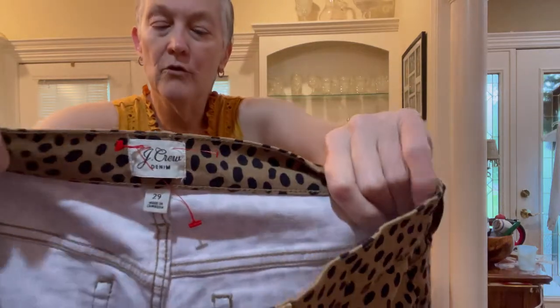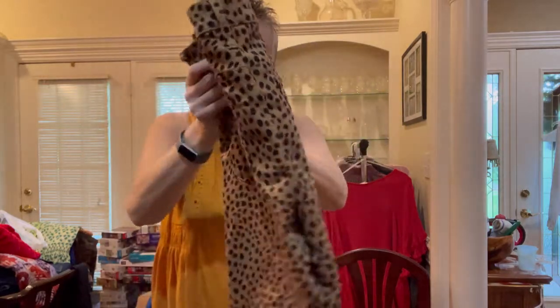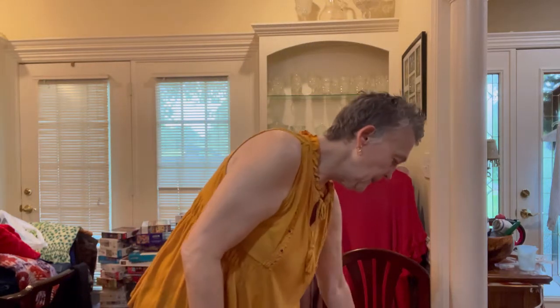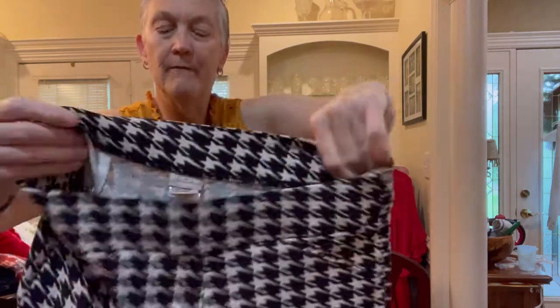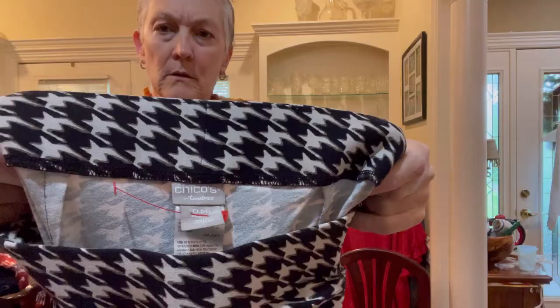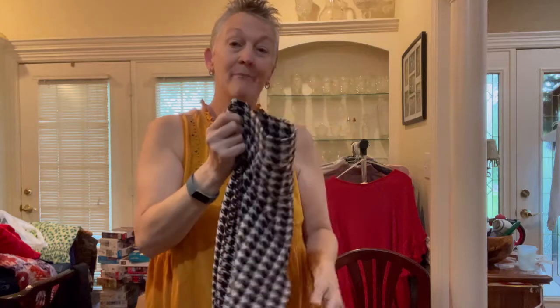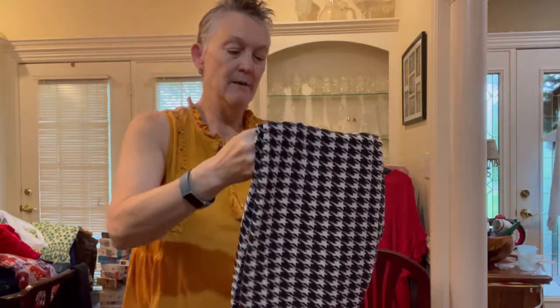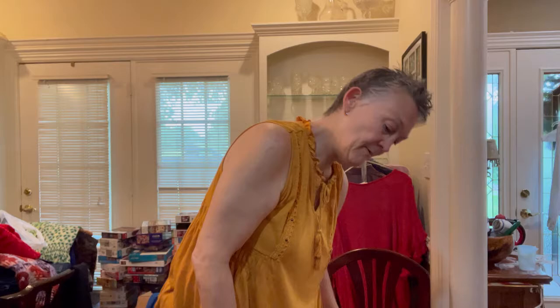These are some J.Crew denim animal print pants in a size 29 — a great size, beautiful shape. I hope to get $20 to $25. Next is a pair of Chico's, size 0.5 — I think that's a small or medium — with a nice elastic waist. I may send these into ThredUp because they're in such good shape. If I do sell them on eBay, probably $15 to $20.